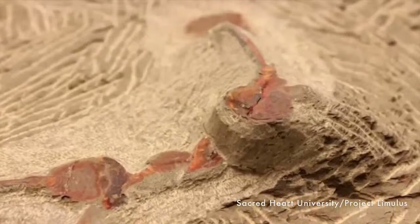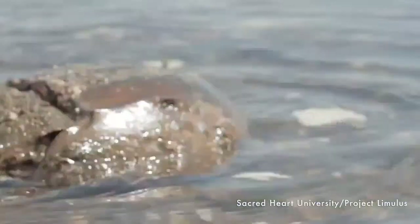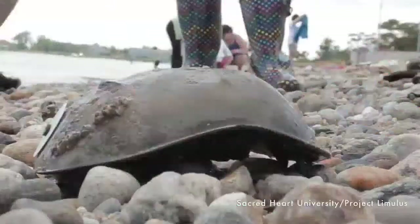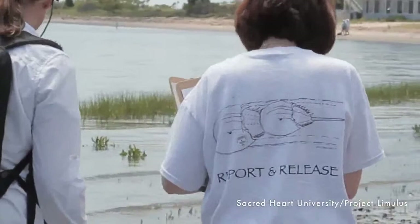We have a question from Emma: do horseshoe crabs bite? The very first thing to know is that horseshoe crabs are harmless — they can't bite you and they can't sting you. Their mouth is actually in the middle of their legs, and they even eat with their knees! Their claws look like they can pinch you, but they can't even pinch very hard. They have very tiny muscles in their legs and just kind of meander around. You can put your hand right on them and they won't hurt you. They're completely harmless, so we want to tell everyone not to harm them because they won't harm you.